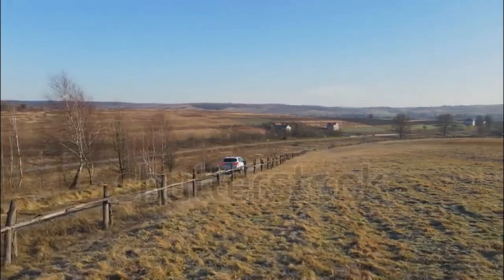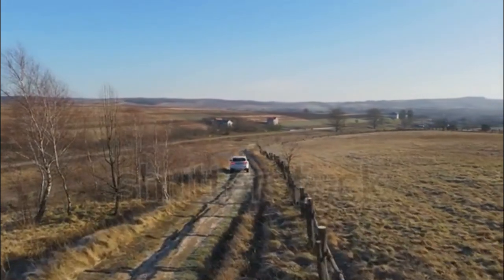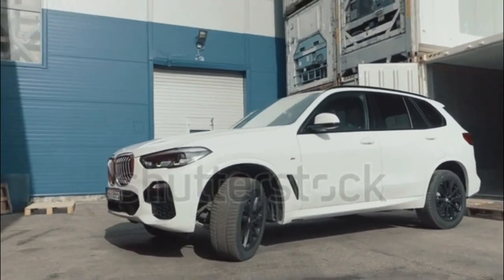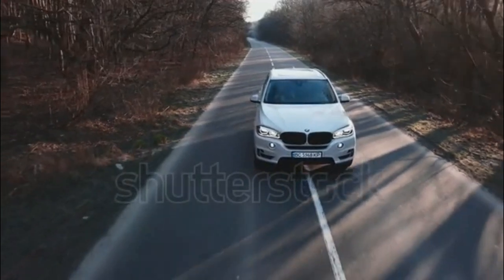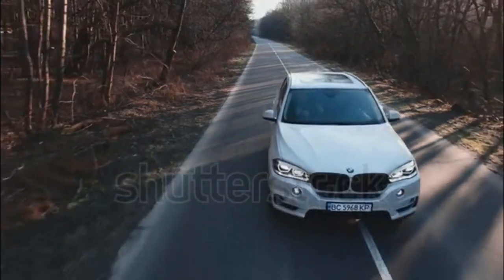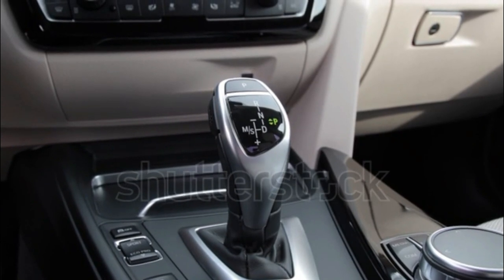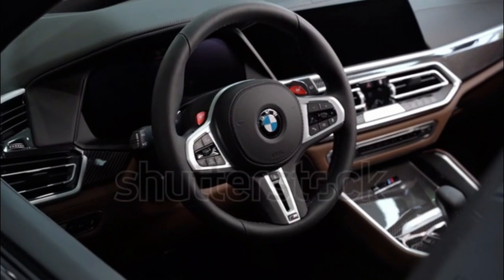2023 BMW X5 xDrive45e: Drivetrain AWD, engine 3.0-litre turbocharged I6 plus electric motor, 389 horsepower / 443 lb-ft torque. Efficiency: combined 50 MPGe, electric range 31 miles. Estimated 0-60 mph: 5.0 seconds.